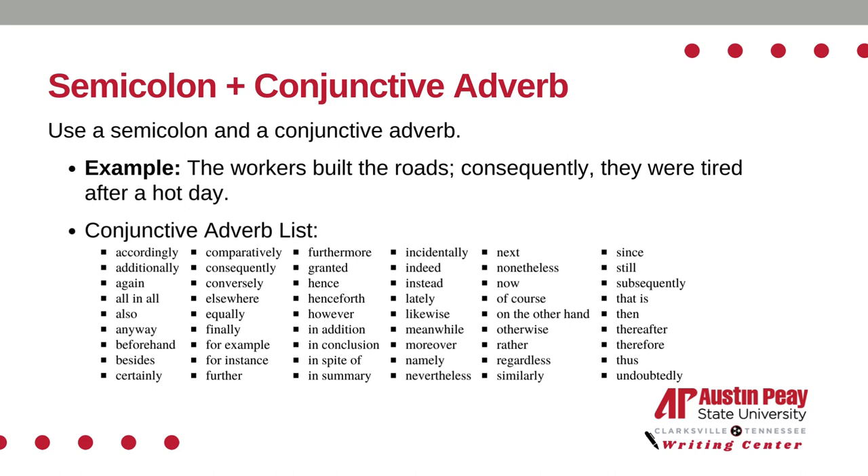Pause on this slide to take notes on the conjunctive adverbs such as accordingly, also, finally, further, next, since, and more.